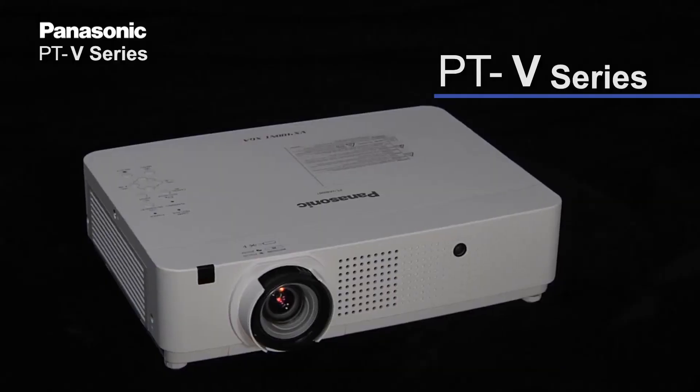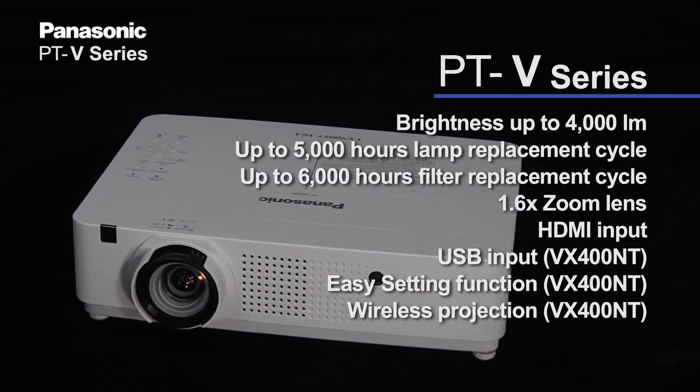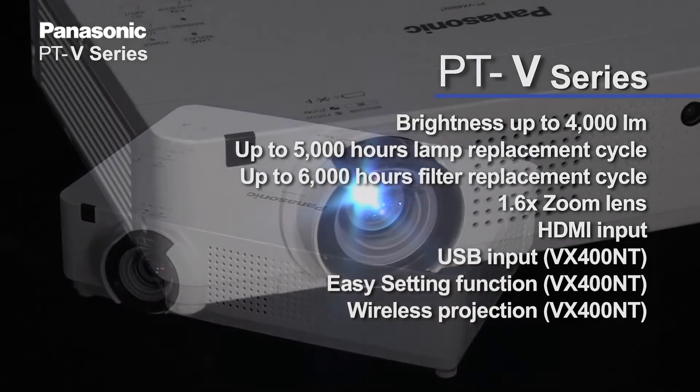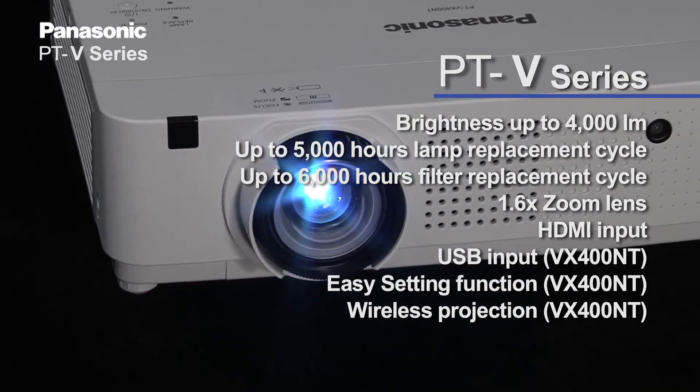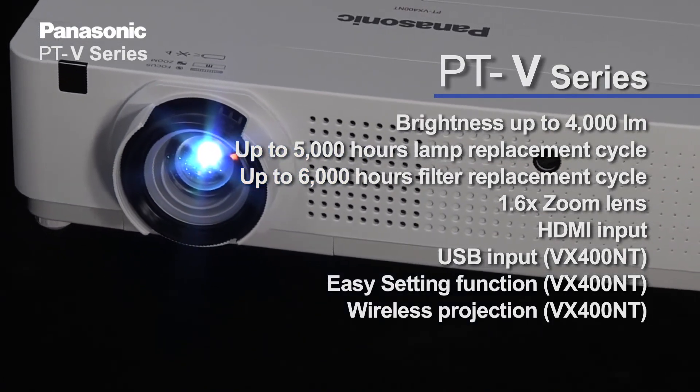Here is the specification for the V-Series. As you can see, the VW330 series has superb performance in a compact body. Thank you very much.